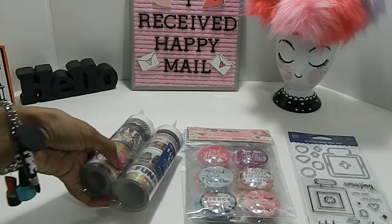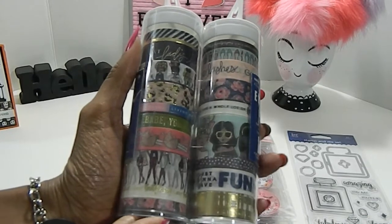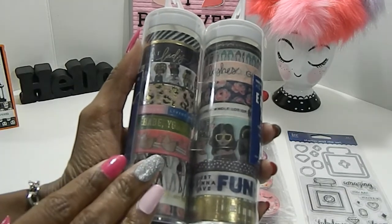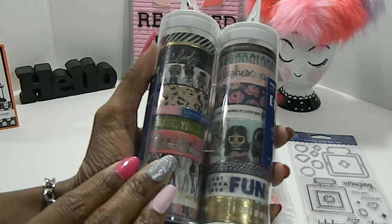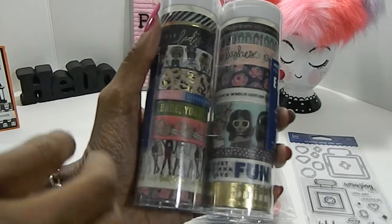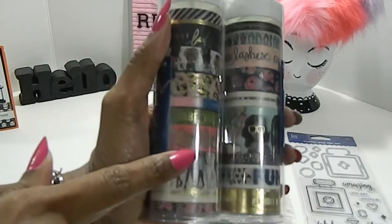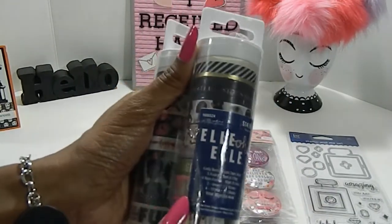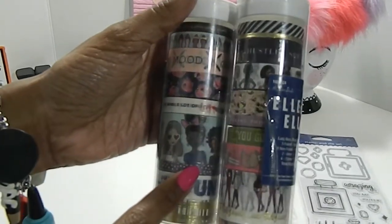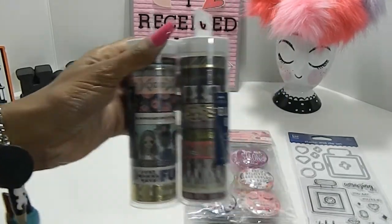She also gifted me some LOL washi tape, and I absolutely love this collection. It's really popular this year, and I'm so thankful and so blessed. I was so surprised to receive such a wonderful gift — I couldn't even find it in my store, and by surprise she just went ahead and gifted it to me. That means the world to me. It's all beautiful washi tape by LOL — really, really gorgeous. Look at those dolls! I love that. I'm going to have so much fun and get so many projects out of using this washi.